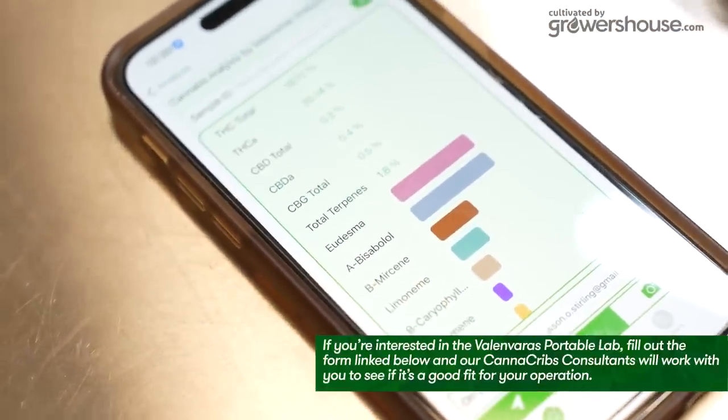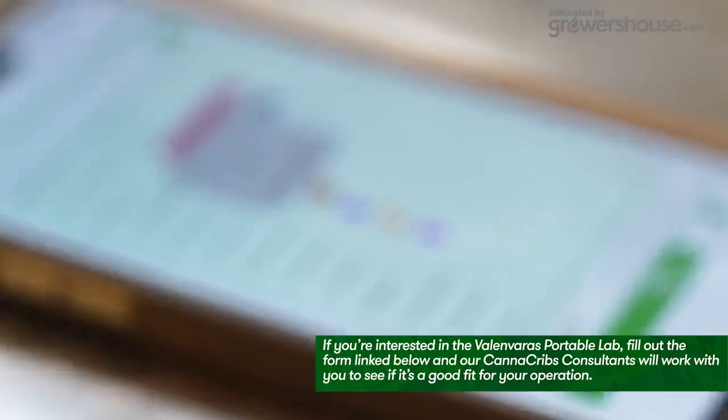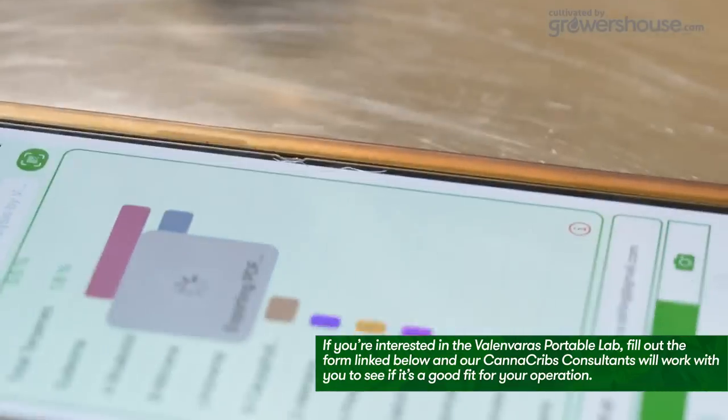This unit is rad. We're going to be carrying it around with our CandaCribs consulting team, doing field tests, and selling it on growershouse.com. We're excited to see what it does in the market and what all the data is going to bring to growers across the country.